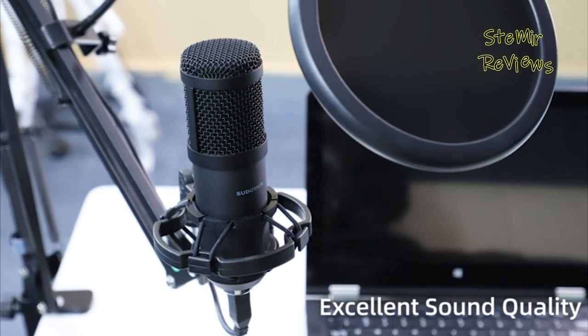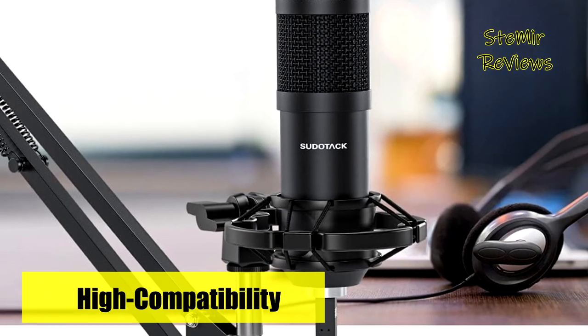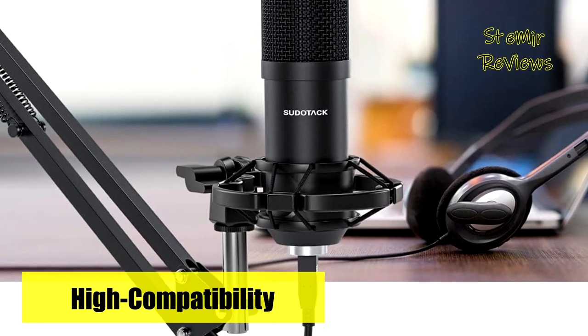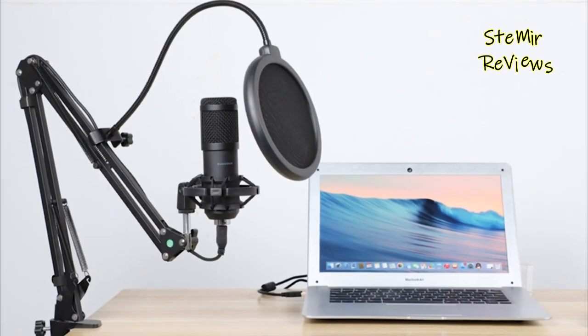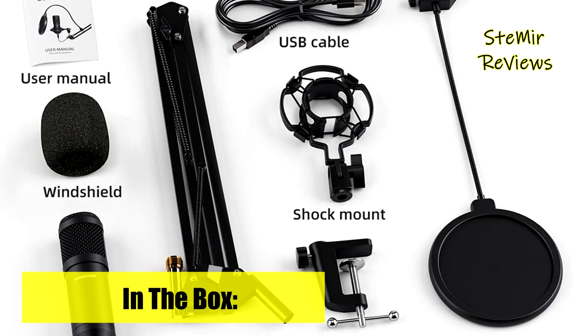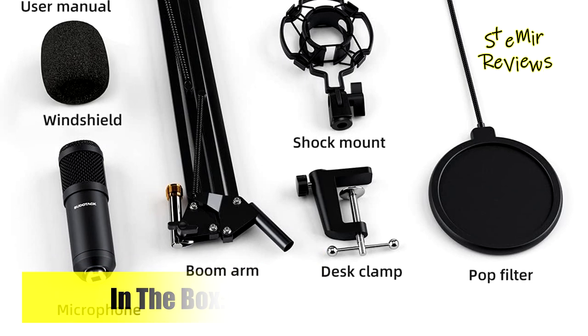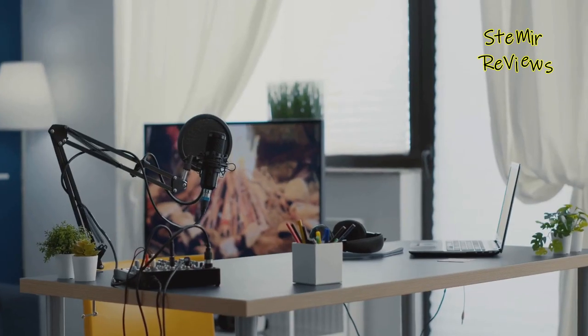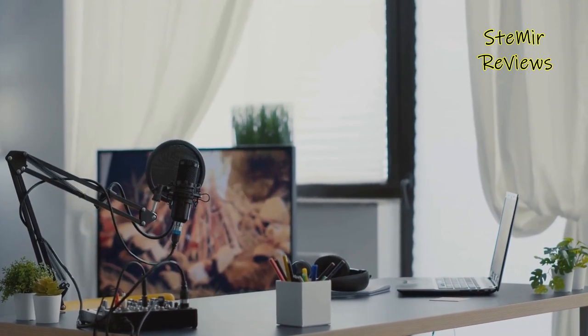Pseudotac's compatibility extends to most mainstream operating systems including Windows and macOS, and it can even be used with mobile phones, though an adapter may be required. In conclusion, the Pseudotac streaming microphone offers an impressive blend of technical prowess and convenience, making it a valuable addition to any content creator's toolkit. Elevate your audio game effortlessly with Pseudotac and embark on a journey of sonic excellence in your recordings and streams.